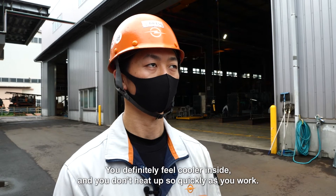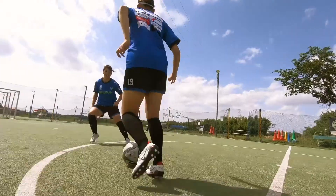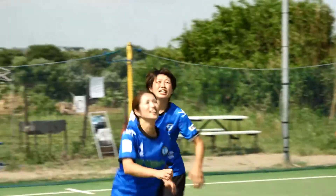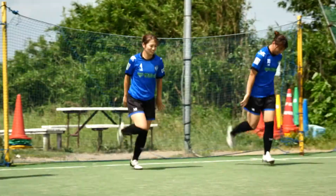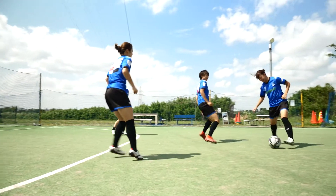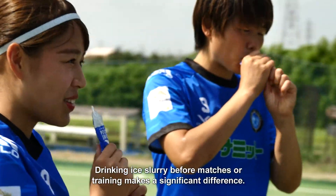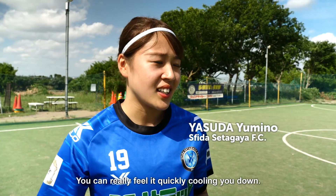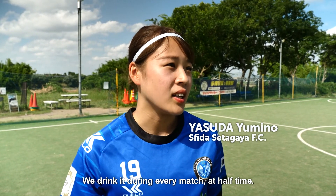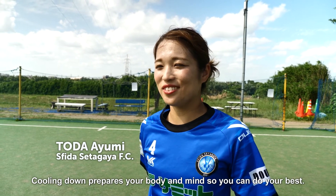You definitely feel cool inside, and you don't heat up so quickly as you work. The ice slurry also protects athletes in the heat. This is a women's soccer team based in Tokyo. Drinking ice slurry before matches or training makes a significant difference. You can really feel it quickly cooling you down. We drink it during every match at half-time. Cooling down prepares your body and mind so you can do your best.